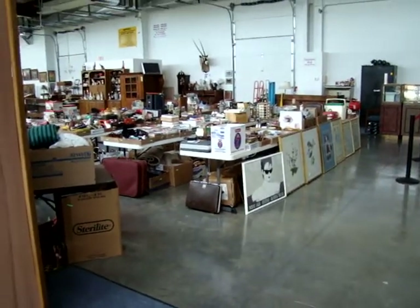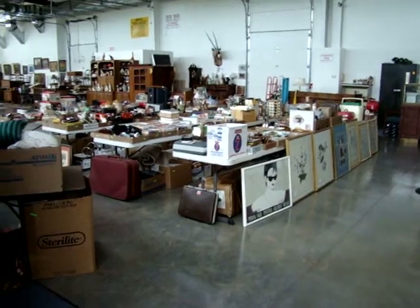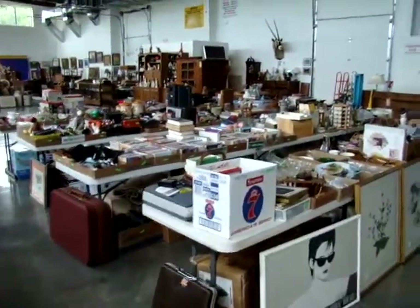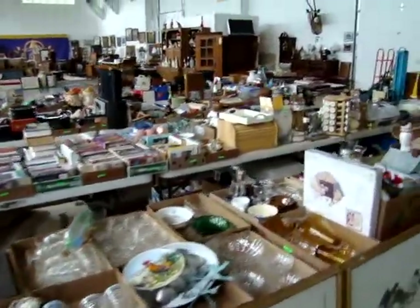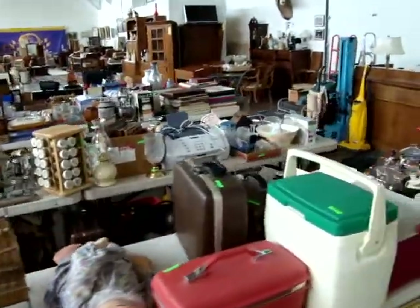Hello and welcome to Dixon's Auction Gallery. The previews you are about to see are for a Wednesday night, June 10, 2009 auction. We have a lot of nice smalls and collectibles in tonight's sale. The auction starts at 4 o'clock.